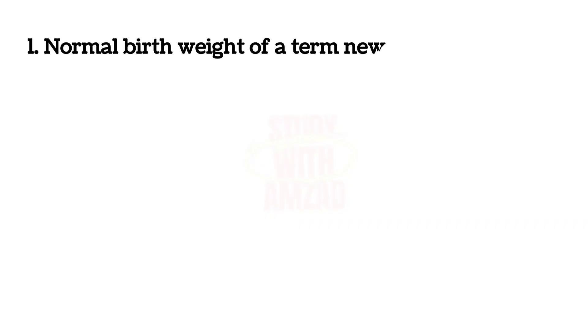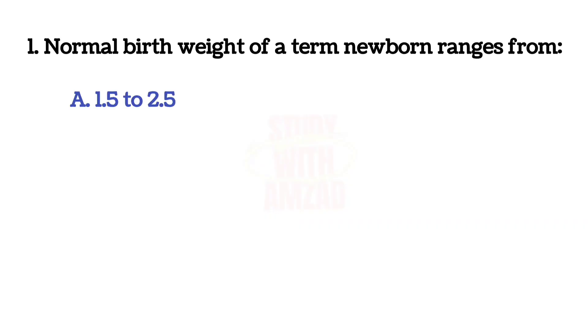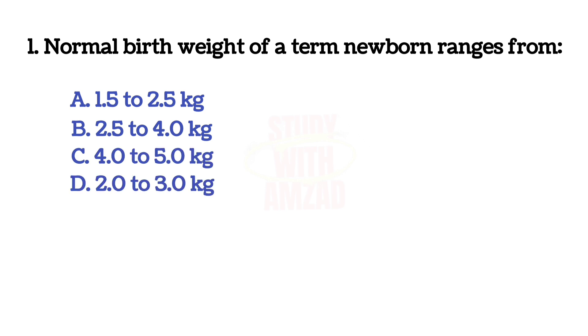First question. Normal birth weight of a term newborn ranges from? Correct answer is B: 2.5 to 4 kg.